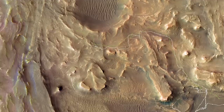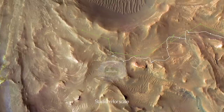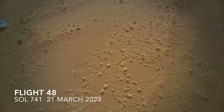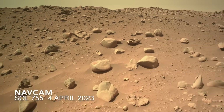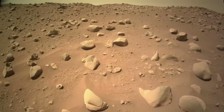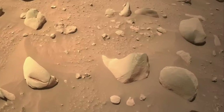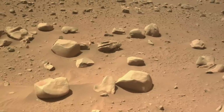Perseverance has spent the spring exploring rocks that were most likely deposited in ancient river channels. These include a ridge of cobbles and boulders recently observed by the Ingenuity helicopter from above. Perseverance now has a view of the same rocky ridge — the varied shapes and textures represent the range of composition, transport history, and erosion of rocks that in some cases probably came from outside of Jezero Crater.